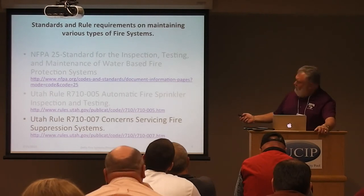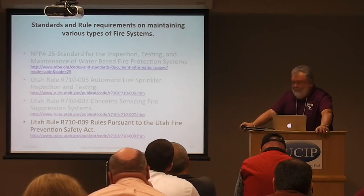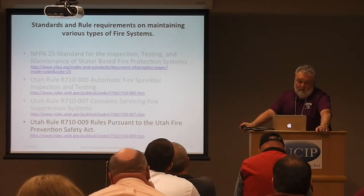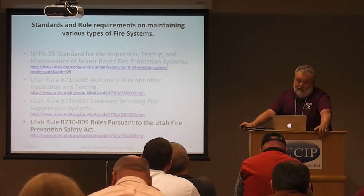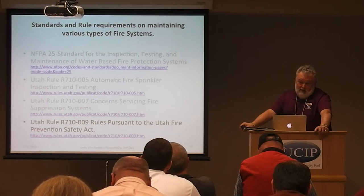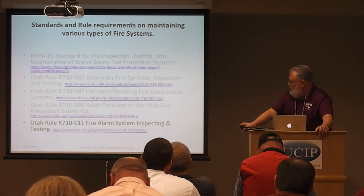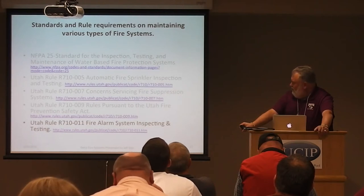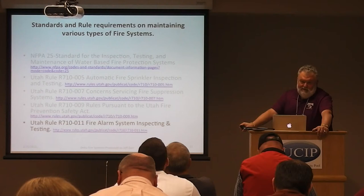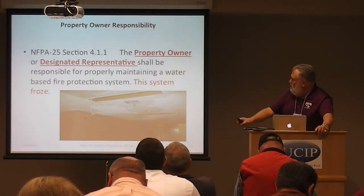The 009 rule pertains to the Fire Prevention Safety Act, which gives the state fire marshal and local fire marshals their authority within the state of Utah — that's where a fire marshal can come into a facility and demand an inspection. The 011 rule does the same thing for fire alarms as was done for water-based systems: it requires certified people for fire alarm inspection and testing.